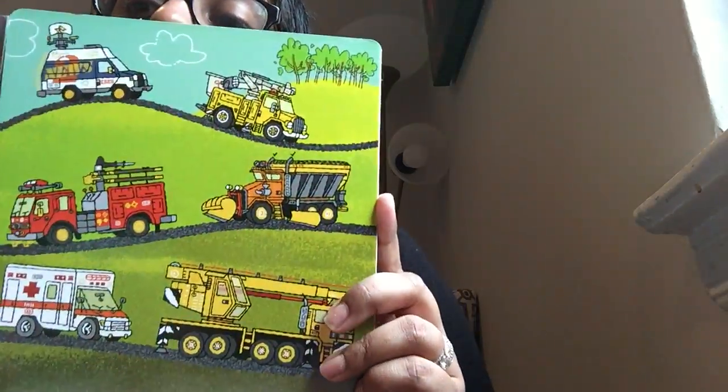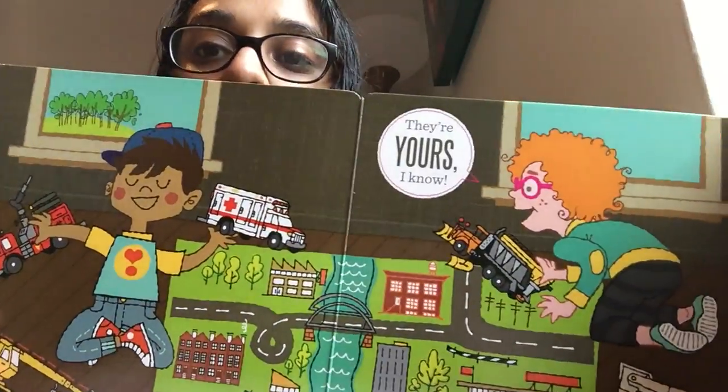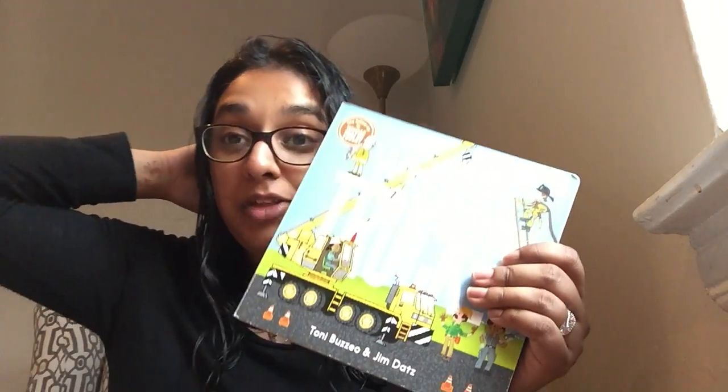The helpful trucks come and go. Whose trucks are these? They're yours, I know. So for today, I want you to message me what's your favorite truck to play with at home. And I'm also going to be sending you some questions about the story that you can answer.